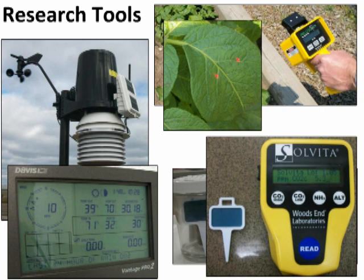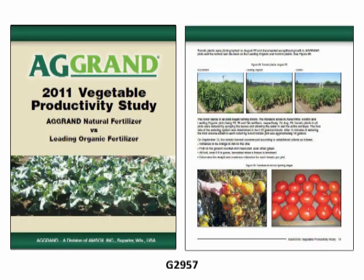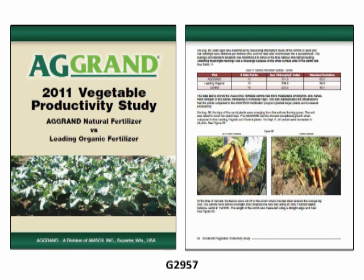For detailed information concerning the study, consult the AGRAND 2011 Vegetable Productivity Study, G-2957.